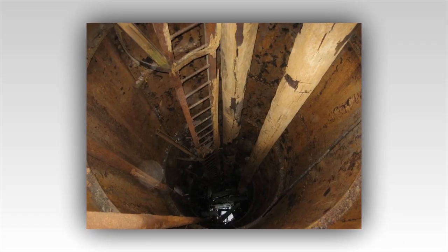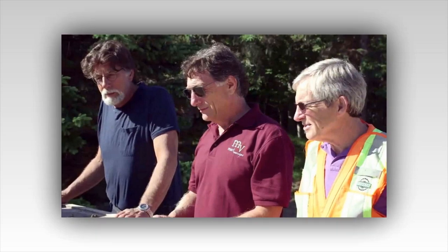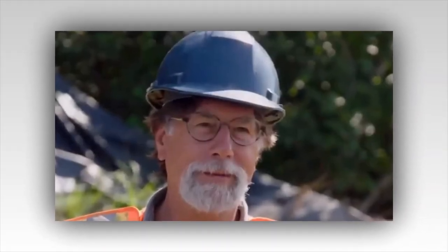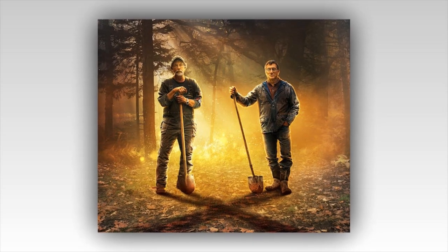Marty, ever the pragmatist, tempers the enthusiasm with a dose of caution. 'We need to verify this,' he says, already reaching for his phone to arrange for immediate carbon dating and analysis. 'But if this is what we think it is, we could be looking at the entrance to the money pit.' As the team waits for the results, the show delves into a fascinating montage of historical reenactments and expert interviews. We see the early treasure hunters of the 18th century, their eyes gleaming with the promise of gold, unaware of the cunning booby traps laid by whoever built the money pit. We hear from historians who recount tales of secret societies, pirate hordes, and perhaps even the lost treasure of the Knights Templar — each theory, each story adding another layer to the enigma that is Oak Island.